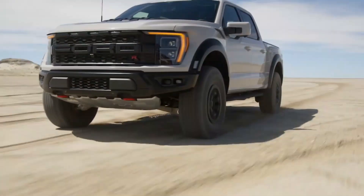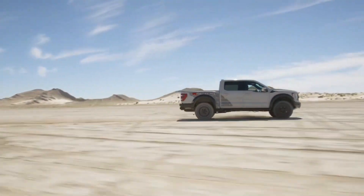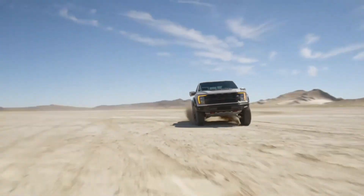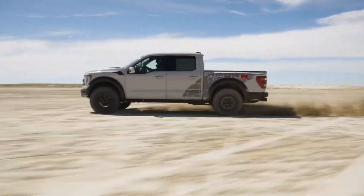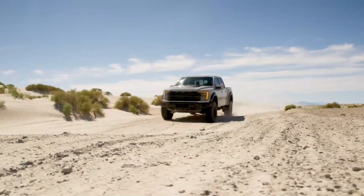Finally, Baja mode unleashes the Raptor's full potential, optimizing suspension, throttle response, and shift points for high-speed off-road adventures. With these selectable drive modes, you have the flexibility to tailor the F-150 Raptor's performance to match your specific adventure and driving conditions.